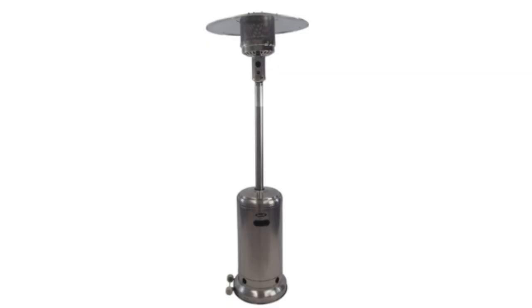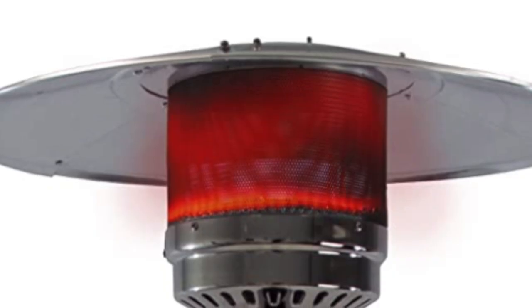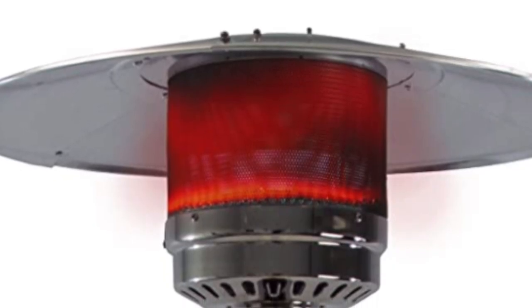Next on my list is an outdoor heater. This allows us to extend our seasons into spring and fall and enjoy far more time outdoors. In fact, there are many beautiful Missouri evenings — even in winter — where a heat lamp makes it cozy enough to enjoy the outdoors, see the stars, and extend our dining time outside. I highly recommend it.